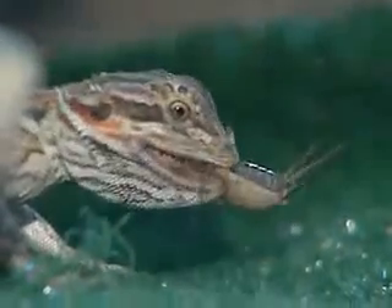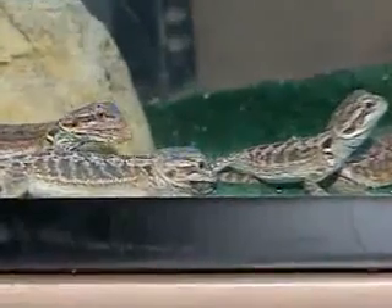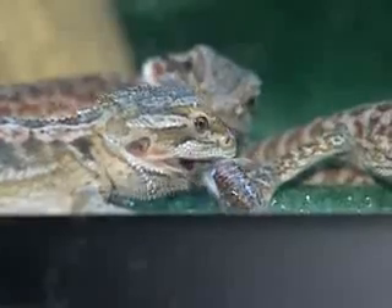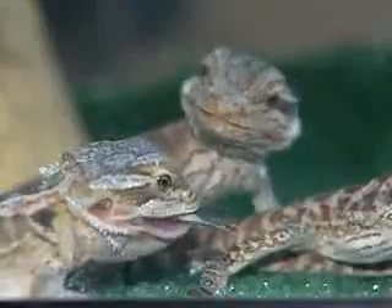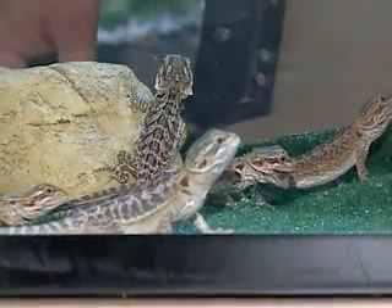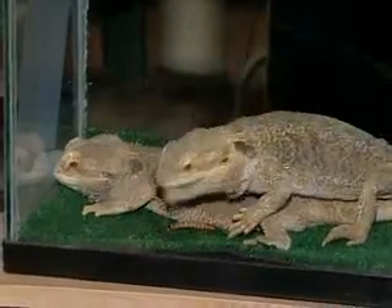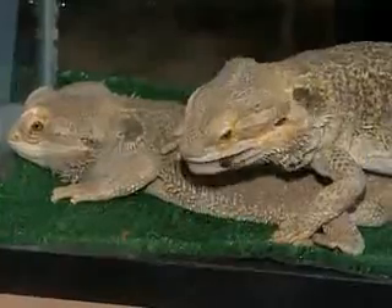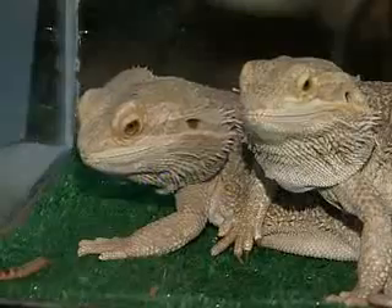What do we need to be feeding these guys? Well, living in Australia in a desert climate, they have a pretty sporadic food source, so bearded dragons are typically pretty omnivorous. When they're small, they're going to be more insectivorous — they need more insect protein to grow. Then as adults, probably 20% of their diet will be animal or insect protein and 80% will be vegetation.